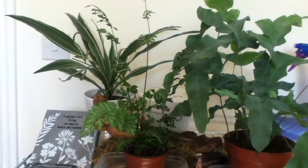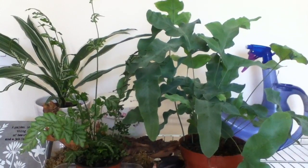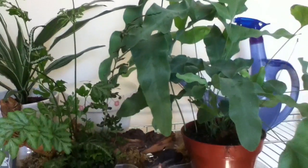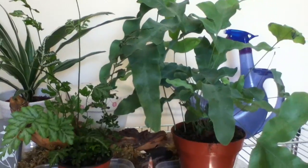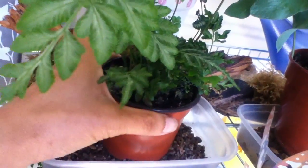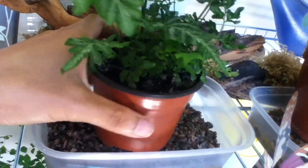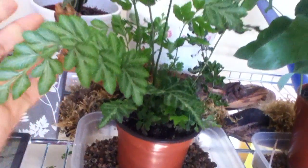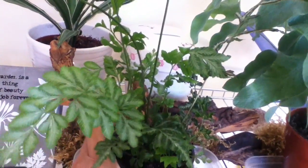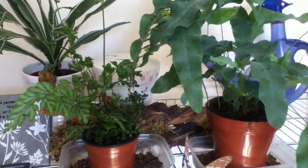I decided to get rid of them because they were beginning to attract a lot of mealybugs as well. The ferns are doing very well — I think it's because of the amount of sunlight they are getting around this time of year. I also discovered that they do so well if they are placed on top of gravel with a bit of water at the bottom to give them enough humidity.